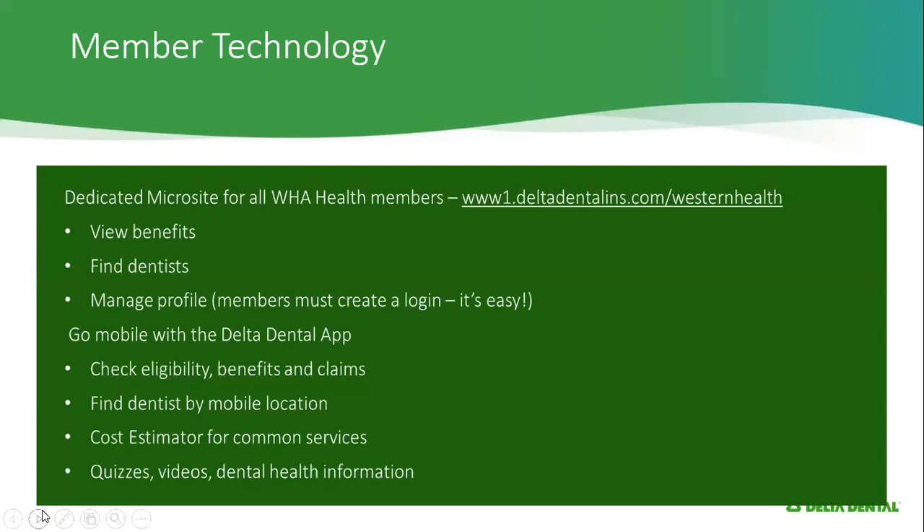There's also a dedicated microsite — really just a website for Western Health — where you can view your benefits, search for dentists, create a profile, and see your claims and other information you might need. We also have a mobile app where you can access information and find dentists. There's also a cost estimator for common services, quizzes, videos, and dental health information available to you as well.